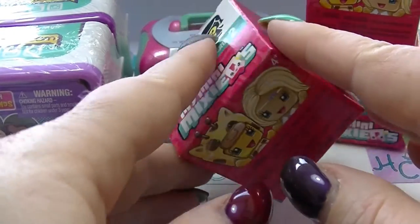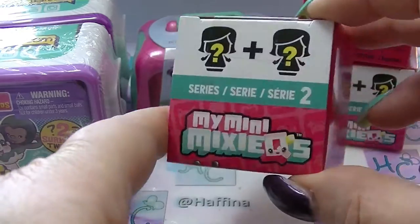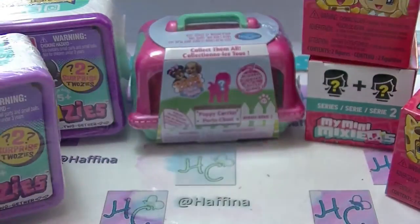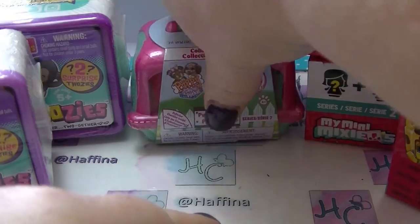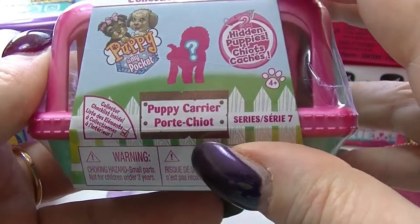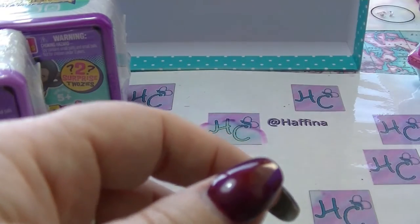Hi guys, it's Half Night and back again with another Mystery Unboxing. Today I have three of the My Mini Mixie Q's because I really liked those last time. I have two more of the 2Z's Season 2 - I liked them as well - and then I have this one in the middle which has a puppy in it. I hadn't seen these ones before. This is Series 7 and you get two puppies in it. You can see through the little case but I'm going to open that one last. I'm going to start with the 2Z's.